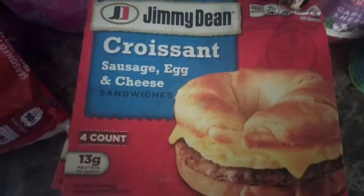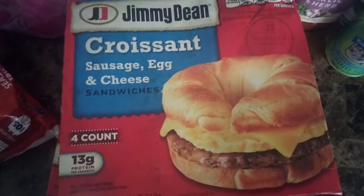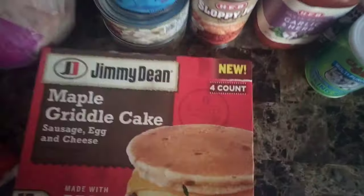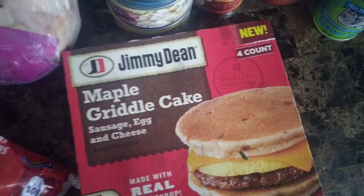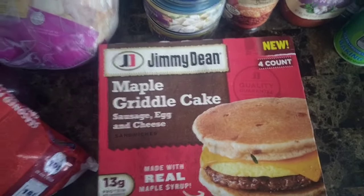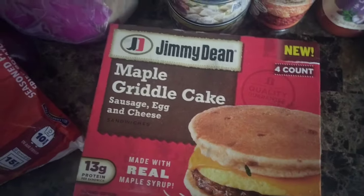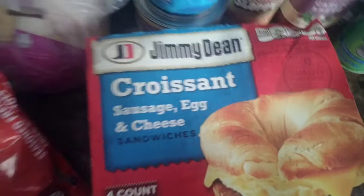Last week we had the big box of sausage, egg, and cheese croissants, but I switched it up. We have a four-count sausage, egg, and cheese croissants. And then we're going to try something new this week — maple griddle cakes. This is like a McGriddle from McDonald's; if you know how much money I spend on McGriddles, we're going to try this out and see if they like it. This is the maple griddle cake, sausage, egg, and cheese.